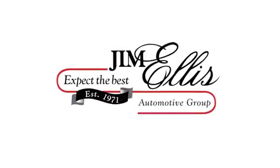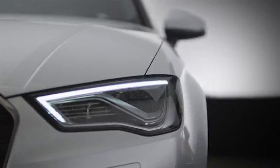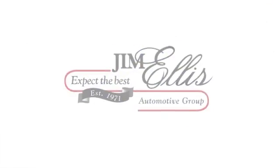At Audi Atlanta, we prove every day that buying a car can be an enjoyable experience. Contact Audi Atlanta today or stop on by. We're conveniently located at 5805 Peachtree Blvd in Atlanta.